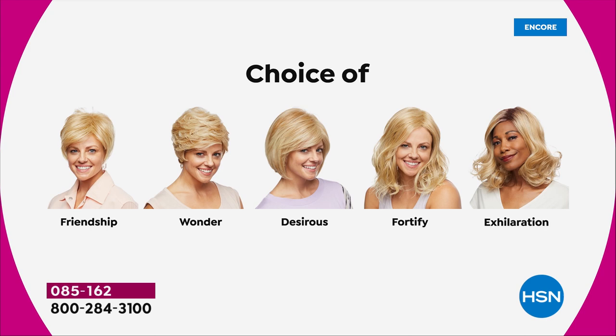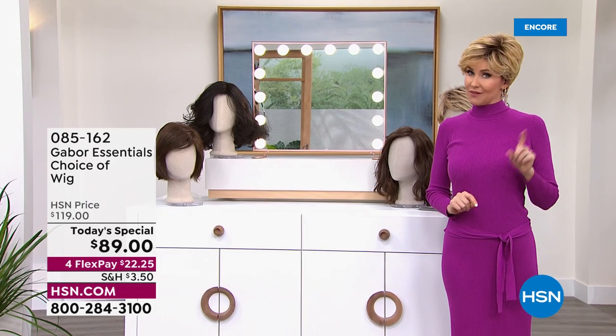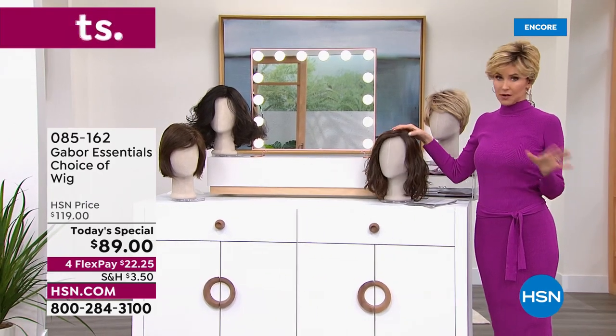The Desirous is this really cute little razor cut bob — wait until you see it. We're gonna go to that one next. The Fortify, I knew it was gonna be the most popular. It's midnight, it's 12:23 here on the East Coast, and that Fortify will definitely be the first to go. Last time we offered a Gabor today's special, we sold out early of one of the most popular styles. So if you want the Fortify — that's the most popular — it will sell out early.